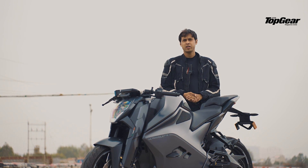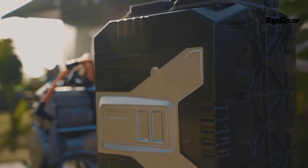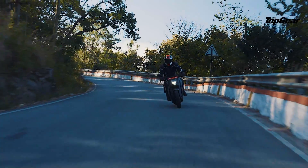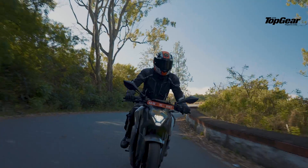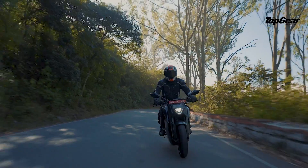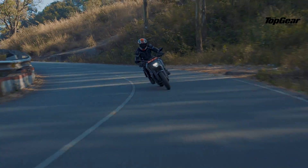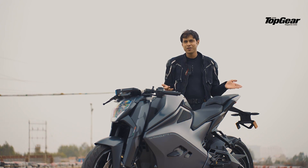The F77 is powered by a 10.3 kWh battery that produces about 38 bhp of power and 96 Nm of torque, which is insane. In terms of horsepower it comes close to a Ninja 300; in terms of torque it's very close to a lot of 800cc bikes. The torque delivery is insane, and of course you don't get all 96 Nm — Ultraviolet has had to tune it, otherwise you'd just shred your tyre.